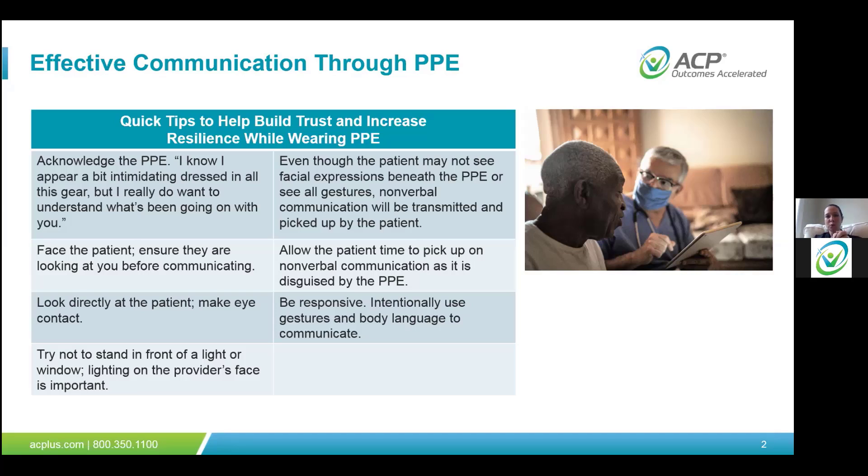Some quick tips to build trust: acknowledge the PPE right away. A lot of these patients are on medication, they're nervous, and they may not understand why you're coming in fully gowned with full PPE on. So right away, the first thing to do is acknowledge that you have it on, go over to the patient, and acknowledge that it may be intimidating. Explain to them that you want to understand what's going on with them and how you can work on treatment. Always face the patient, looking at them and ensuring that they can communicate back to you.